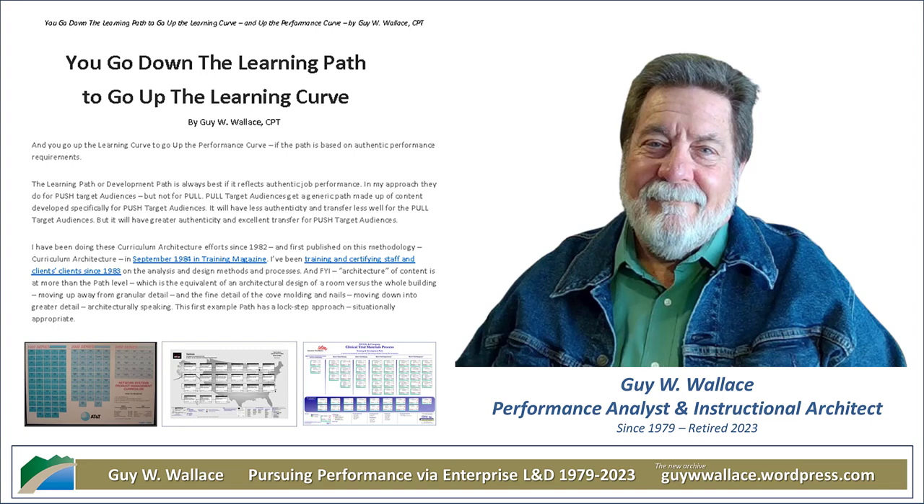Only after all that analysis do you actually jump into the design phase — that's where you start building the actual learning experience. No jumping straight into creating PowerPoint slides and handouts. Wallace talks about a cook, crank, and whale analogy: even if you're whipping up a quick meal, you still need a recipe. Taking time to understand your ingredients — the learning objectives, the audience, the resources — is essential if you want to create a learning experience that really hits the spot.